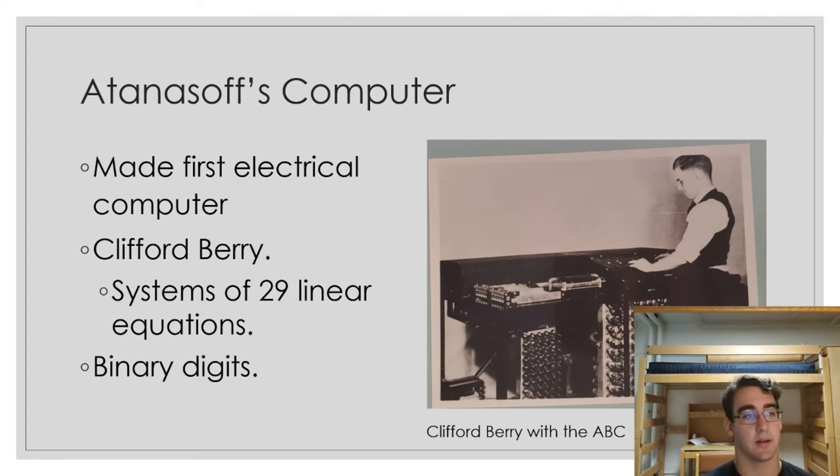Atanasoff actually had an assistant when he was building his computer named Clifford Berry. He was a graduate student at the time and helped with the building of the computer. The computer was pretty simple — pretty primitive. It was able to really solve only one kind of problem, which was systems of linear equations. It could solve up to systems of 29 linear equations, which was definitely useful at the time because it just takes forever to solve those by hand.